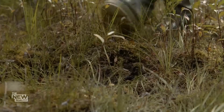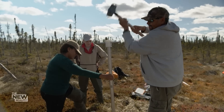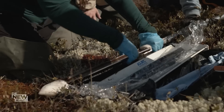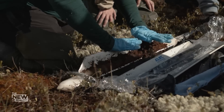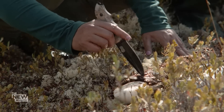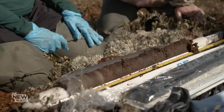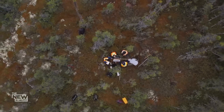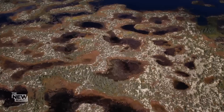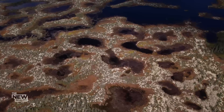Deep in the Hudson Bay lowlands, scientists are trying to unravel the mysteries of what lies far below the surface. This peat soil is likely 2,000 years old, and all that time it's been storing carbon. The darker the soil or the peat is here, the more carbon it tends to have. This ancient ecosystem absorbs carbon dioxide from the atmosphere and traps it deep in the soil below. It's the world's second largest intact peatland, storing an estimated 35 billion tons of carbon.